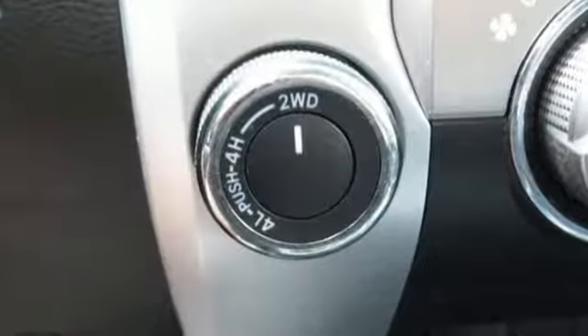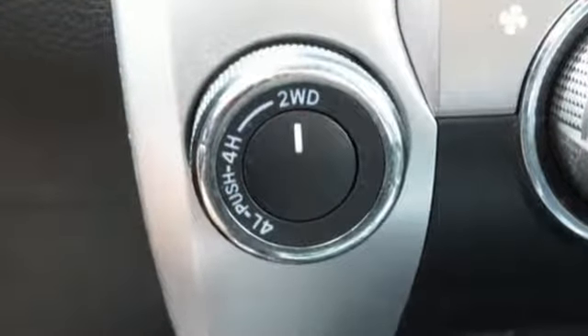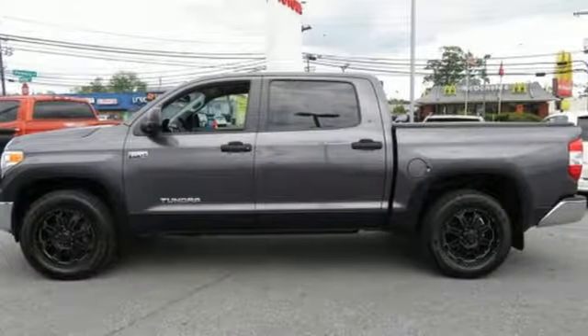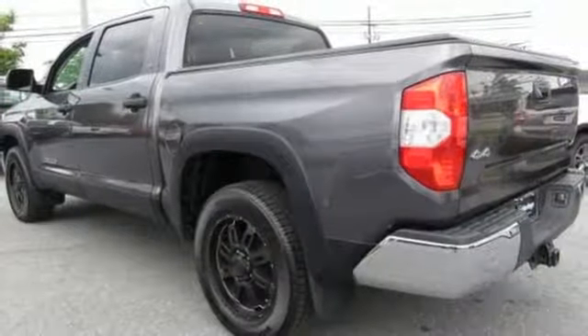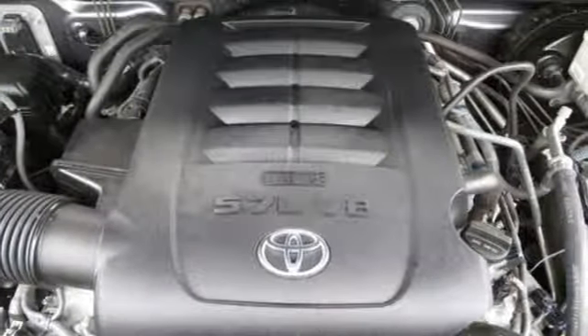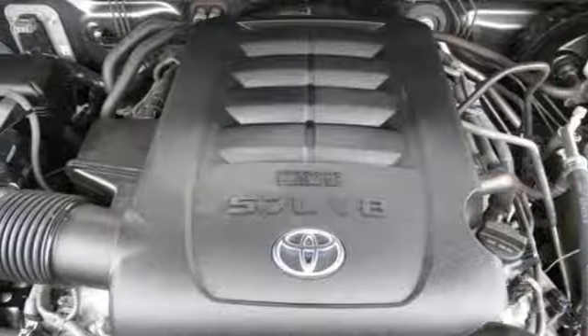It comes nicely equipped with features you'll love: Bluetooth wireless audio streaming, manual tilting steering column, easy lift and lower tailgate, air conditioning, automatic transmission, trailer hitch receiver, electronic shift on the fly, and power heated mirrors.